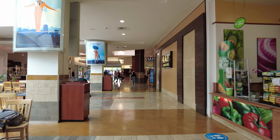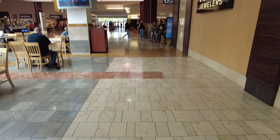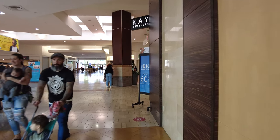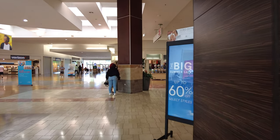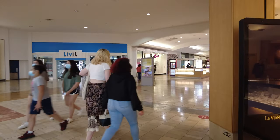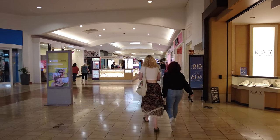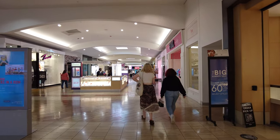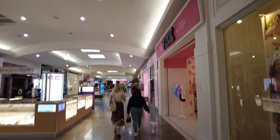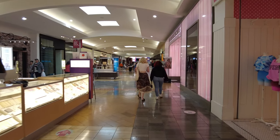I first went to this mall in 2004. I'm not sure if I remember this flooring, but it might have been there. I haven't seen any pictures of what this place looked like before the renovations. I mean, this ceiling work does not remind me of 1977.